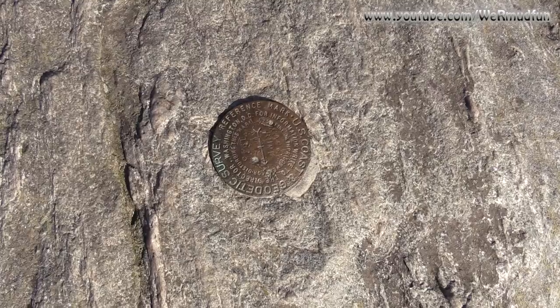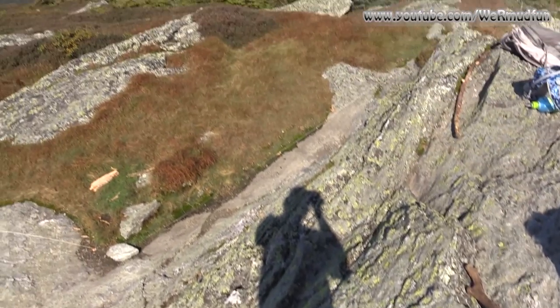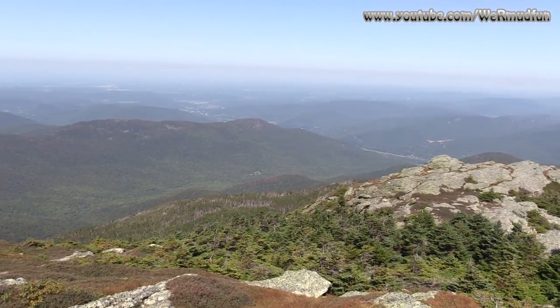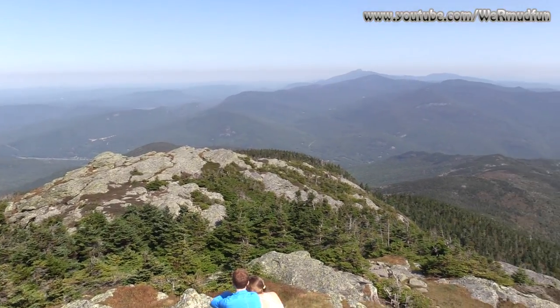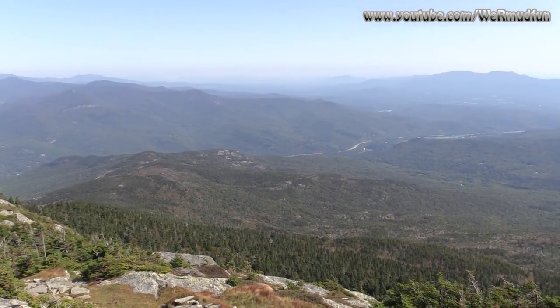Welcome to the summit of Camel's Hump. Looking at the medallion right there. And as we pan up, we'll show you the hazy views — we've been getting hazy views all week. You see that sort of grayish dark line out there in the haze? We're curious if that's coming from the wildfires out west, but we cannot be sure. It just seems like more haze than usual lately. This mountain is 4,083 feet high, and it is the third highest mountain in Vermont.